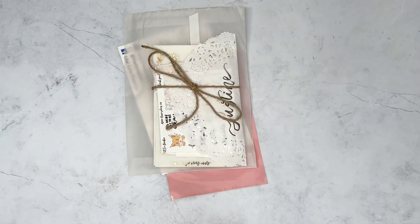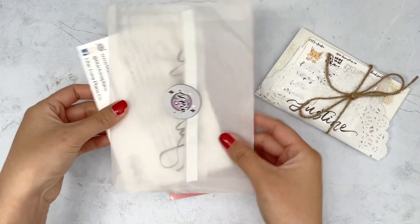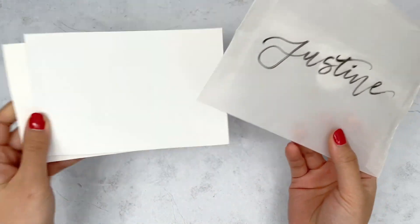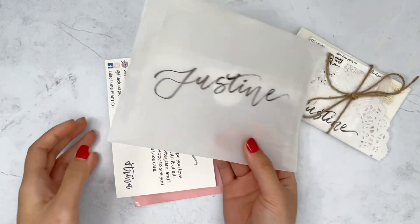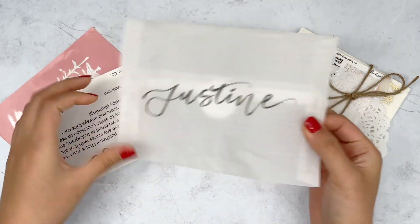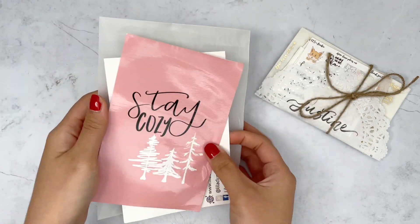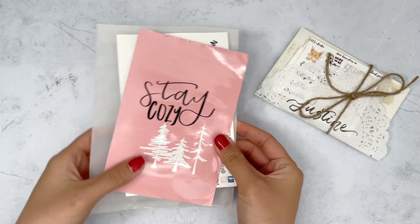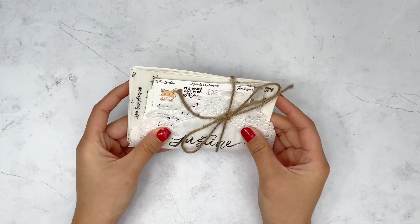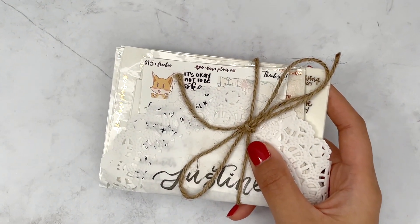Starting off with my Lilac Luna Plans PR order. I already opened it because it got wet in the mail from USPS — everything is crinkly. This is not Trina's fault at all; this was USPS just not caring about my package, which is sad. But completely okay because the stickers made it through totally fine, which I'm really happy about.